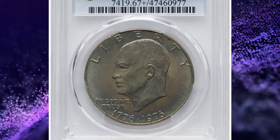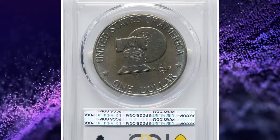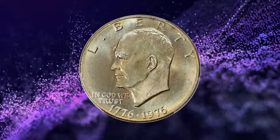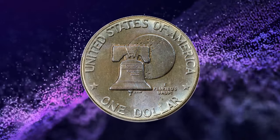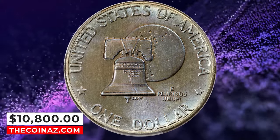1976 Bicentennial Eisenhower Dollar, Type 2 Variety, graded MS-67 Plus by PCGS. Both sides have satin luster with gold and pale blue toning on the obverse. The reverse displays violet, gold, and blue toning. Both the obverse and reverse feature a bold strike with a high degree of eye appeal. It was sold for $10,800.